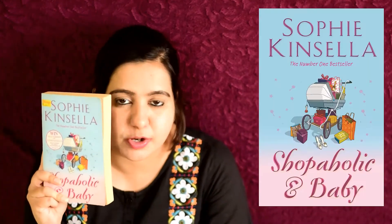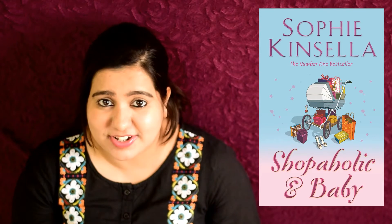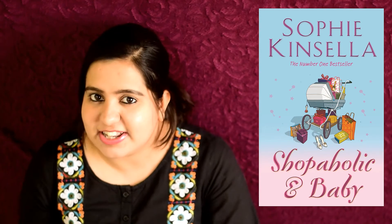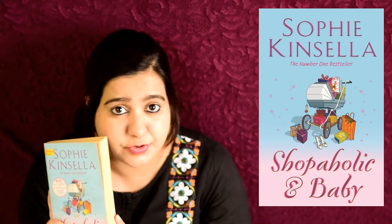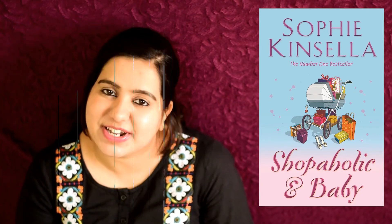The next one is Shopaholic and Baby by Sophie Kinsella. In this book, Rebecca is happily married to Luke and is pregnant, but to her horror she realizes that her celebrity obstetrician is actually Luke Graham's — her husband's ex-girlfriend. What fun things happen next is only for you to know. I've already read this book and reviewed it but haven't posted the review yet — I'm planning to do that pretty soon.